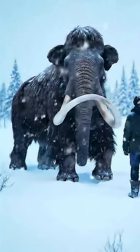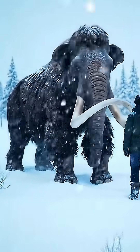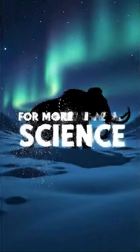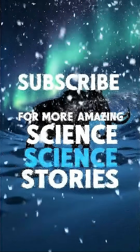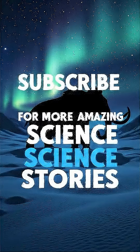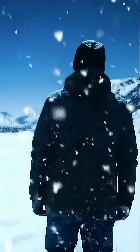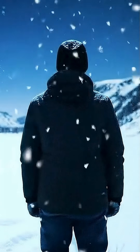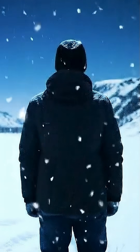Imagine a world where shaggy mammoths once again roam the Arctic tundra, restoring lost ecosystems and rewriting history. But here's the question: should we? Is reviving the woolly mammoth a bold step for science and conservation, or are we playing with nature's balance? The answer may shape the future of life on Earth.